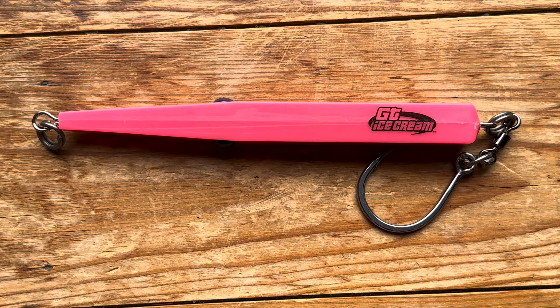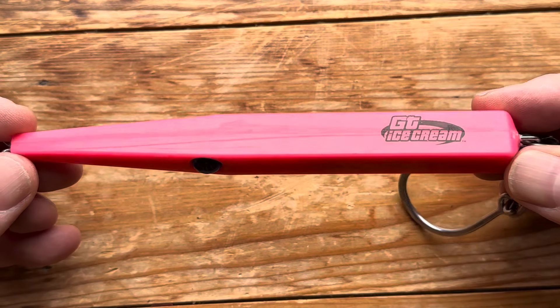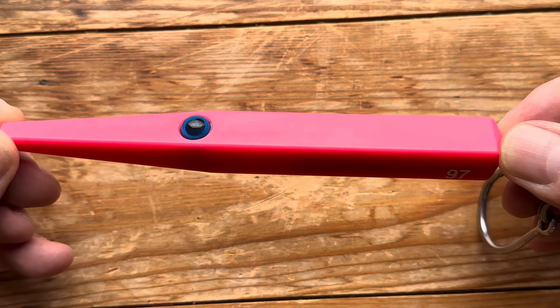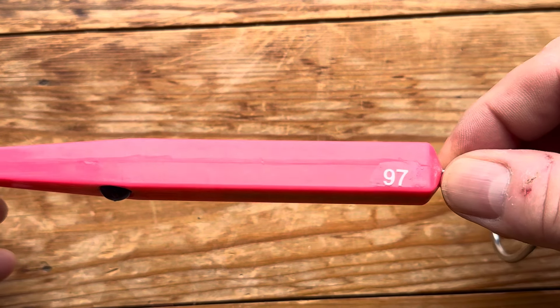Hi and welcome to another pop and stick bait video. Today, as you can see, we've got a GT Ice Cream — to be exact, this is the Skinny. This one is approximately 16 centimetres long and weighs 97 grams.